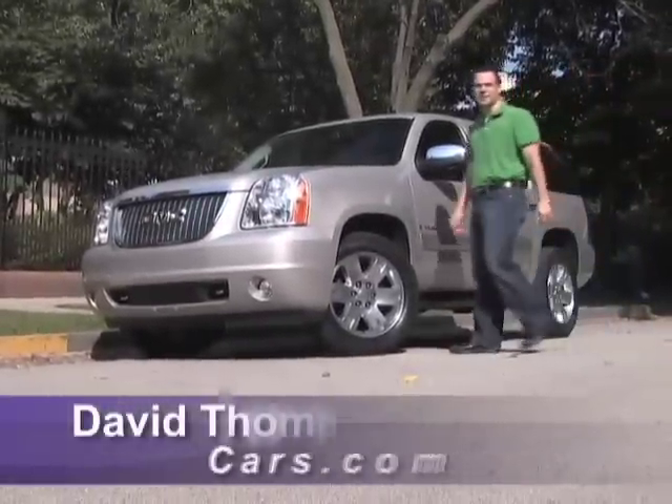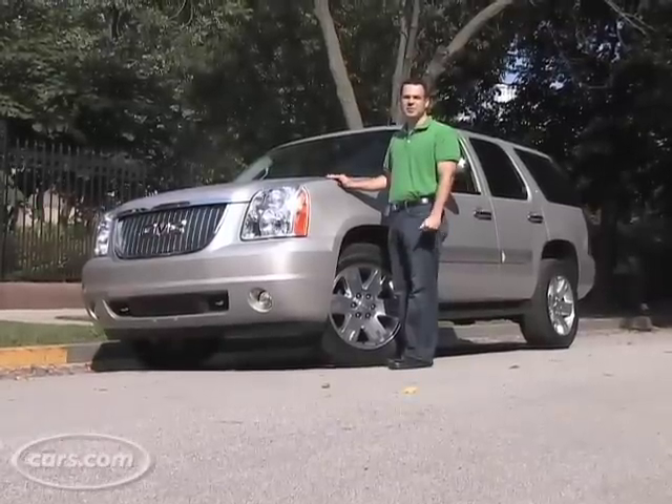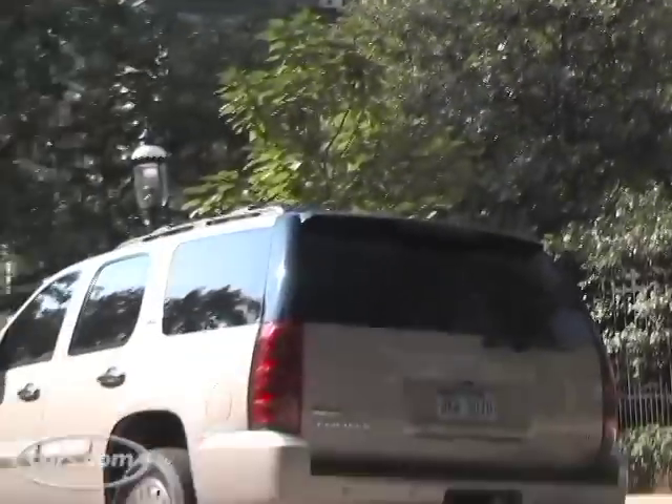Hi, I'm Dave Thomas with Cars.com, and we're here with the 2008 GMC Yukon. Now, with high gas prices and a bad economy, you might be wondering who on earth is buying a full-size SUV these days, but we're going to take you around the Yukon and show you what it offers that a regular three-row crossover can't.